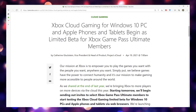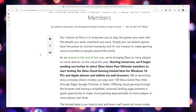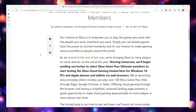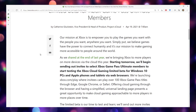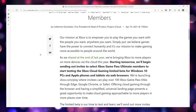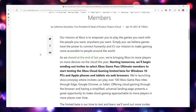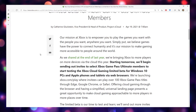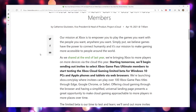Here is the rub — they're not going out to everybody. Starting tomorrow, which is 4/20, Xbox will be sending out Xbox Game Pass Ultimate members only the chance to do a limited beta for Windows 10 PC and for Apple iPhones and Apple tablets via the web browser functionality.